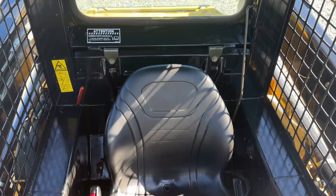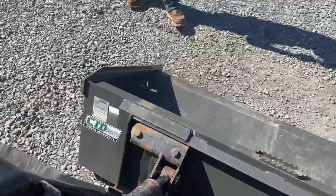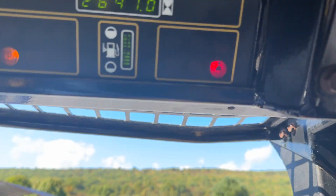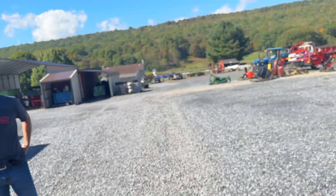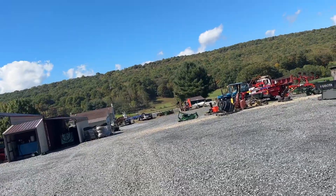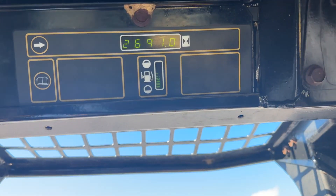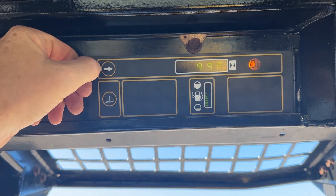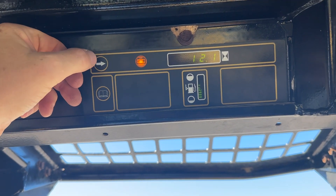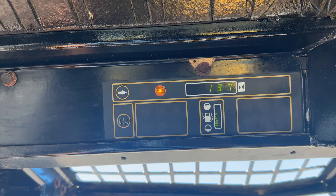I did go over to New Holland and I bought a new seat — that was about $270 to $300 from them. All of the safety stuff is still hooked up, which I want to buckle my seat belt here. So, 2691 hours, temperature, hydraulic temperature, tach, and then volts — 13.7.